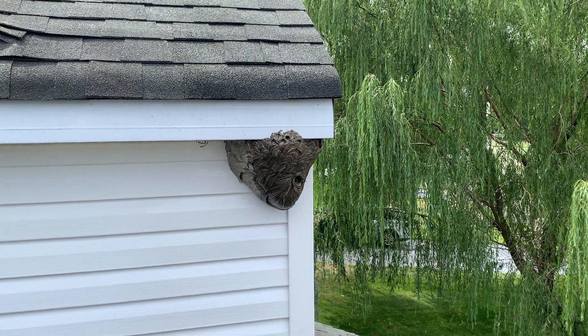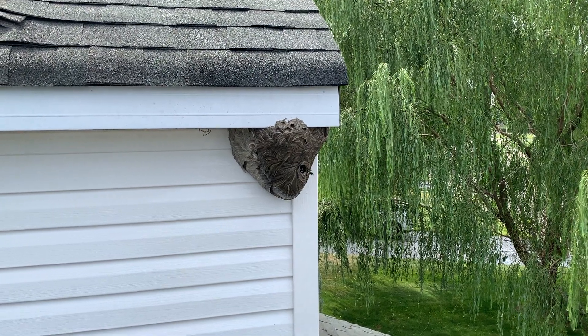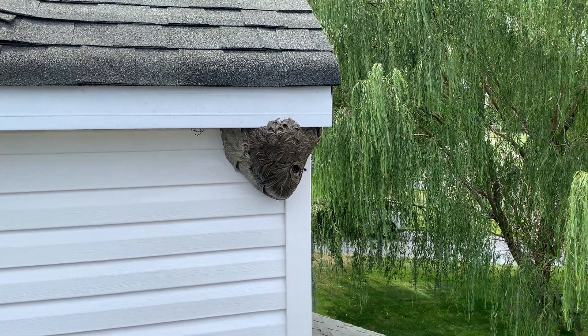First, we're going to inject an aerosol knockdown application directly into the opening of the nest. This product is going to exterminate the hornets almost immediately.